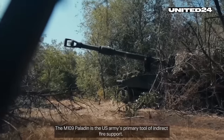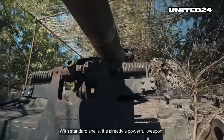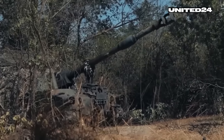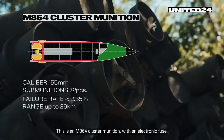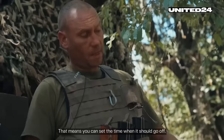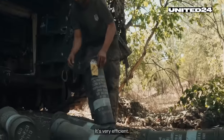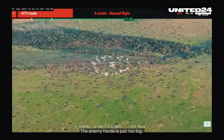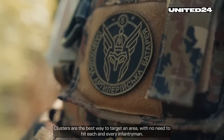The M-109 Paladin is the US Army's primary tool of indirect fire support. With standard shells, it's already a powerful weapon. So why does Ukraine need cluster munitions? The answer is simple — it's effective. This is an M-864 cluster munition with an electronic fuse, meaning you can set the time when it should go off. It's very efficient. The enemy force is just too big; clusters are the best way to target an area without needing to hit each and every infantryman.